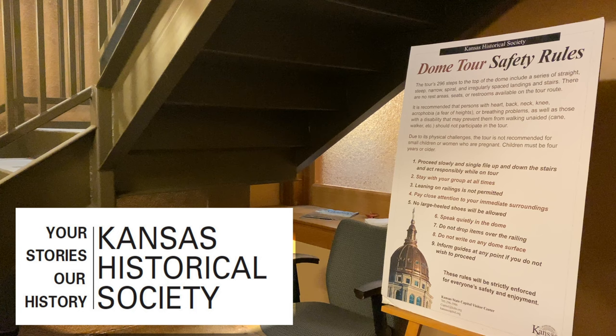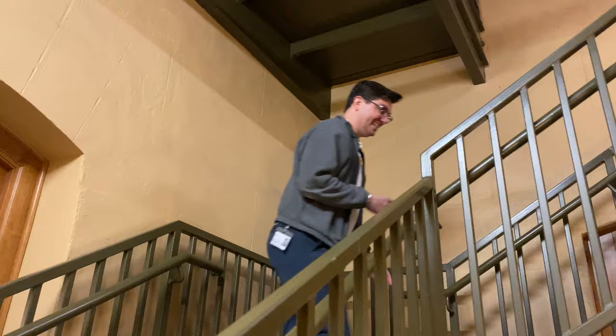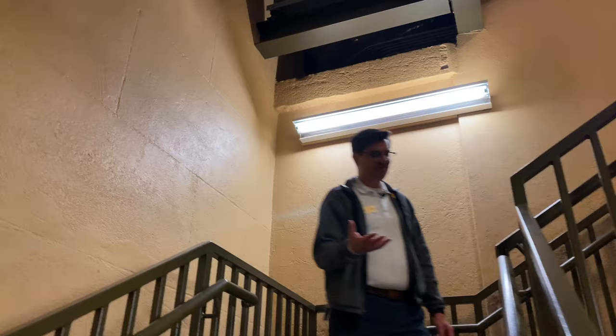The 296 steps begin right here at the fifth floor door. This set of steps was put in in 2006 when they were beginning the renovations. They had to move the old attic stairway to add a new elevator, so these are not quite that old.